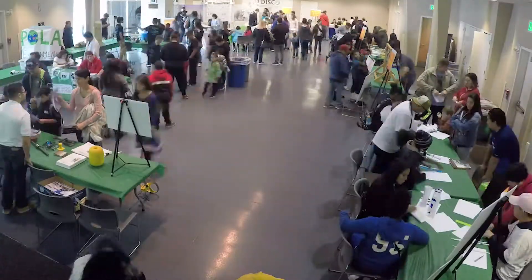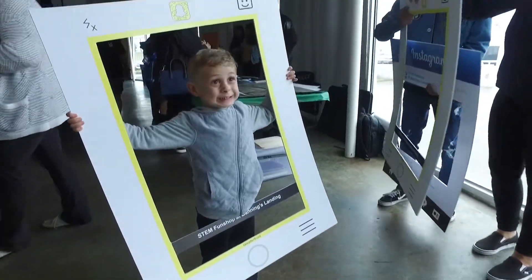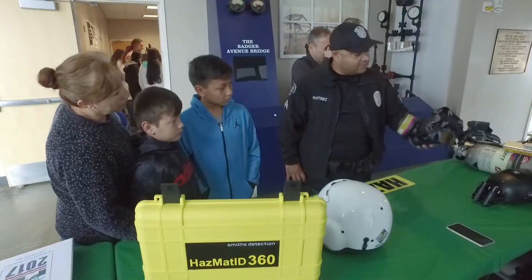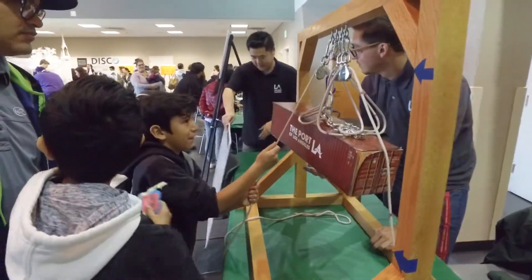The future is STEM and it's here at the Port of Los Angeles. On Saturday, March 10th, the Port of Los Angeles hosted its annual STEM Fun Shop at Bannon's Landing Community Center in Wilmington. Kids of all ages explored future careers in science, technology, engineering, and mathematics fields at the nation's number one container port.